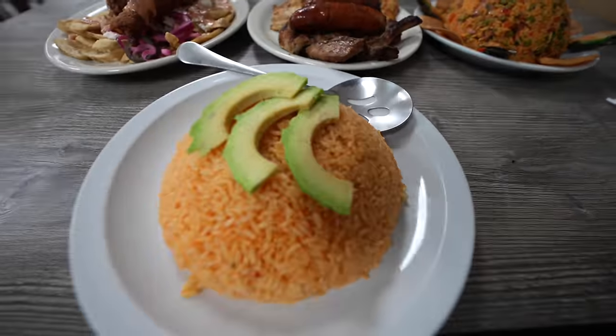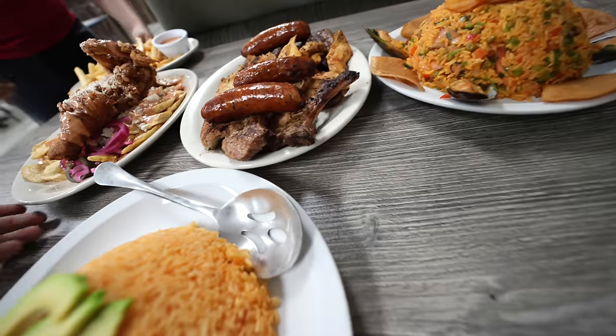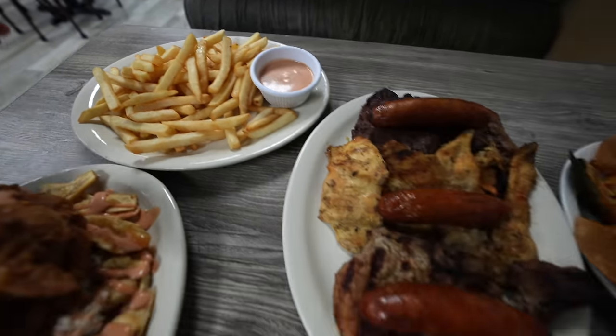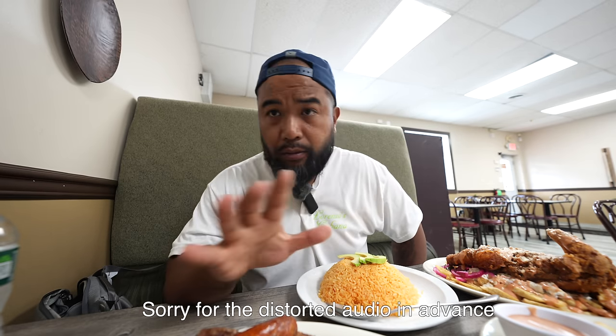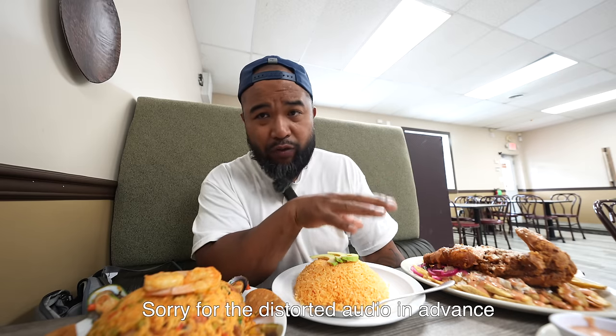I'm still waiting for my beans, though. I got the fries — that's with the combo. We got fries over here, and this is separate, and this is separate too. An overwhelming amount of food.